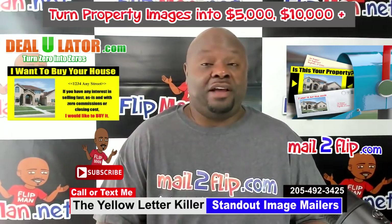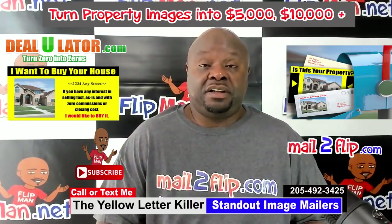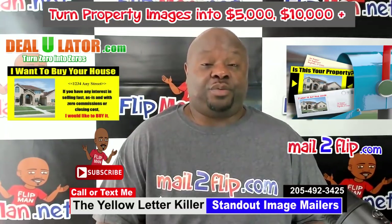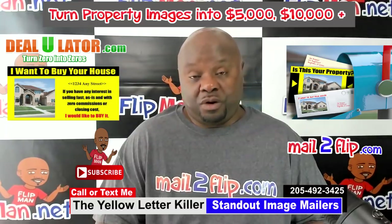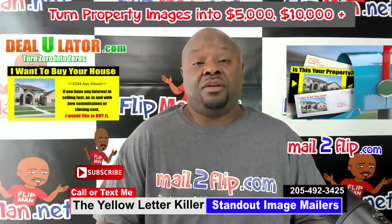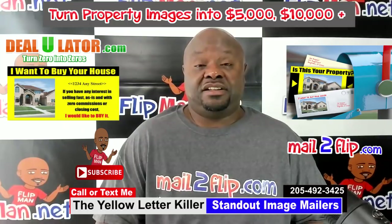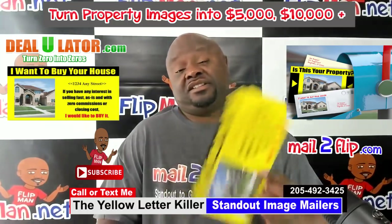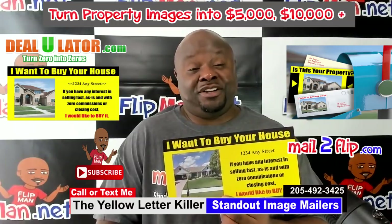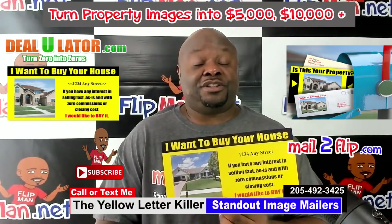Some of y'all have already been there and taken advantage of it. So I want to do a video on what in the world I'm talking about. We've all heard the phrase a picture is worth a thousand words — well, a picture can be worth thousands to you.